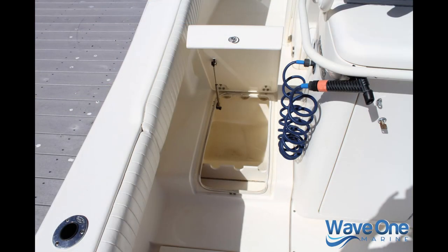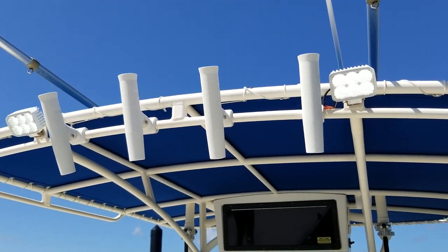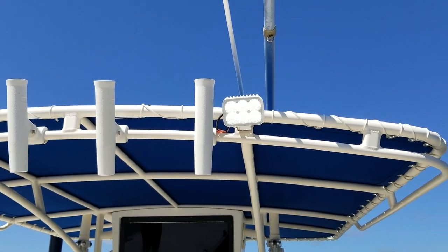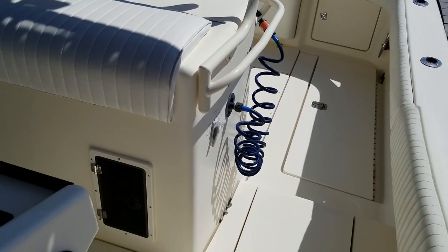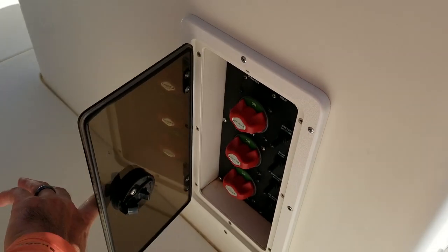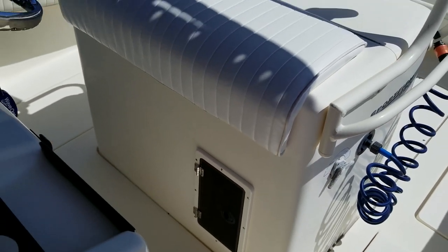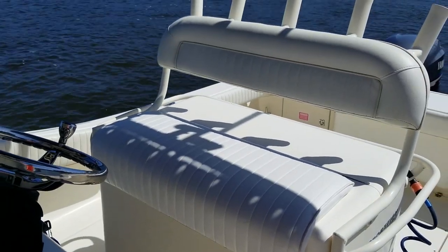This boat came with every possible upgrade, as well as fresh water and salt water 55 psi washdown — very nice for cleaning up gear. Huge storage on both sides of the leaning post, great for rod storage, and those are lockable. Beautiful powder-coated T-top matching the gel coat, with brand-new LED spreader lights for night fishing. This boat has three batteries, all mounted in the console instead of in the bilge, so they stay nice and dry.